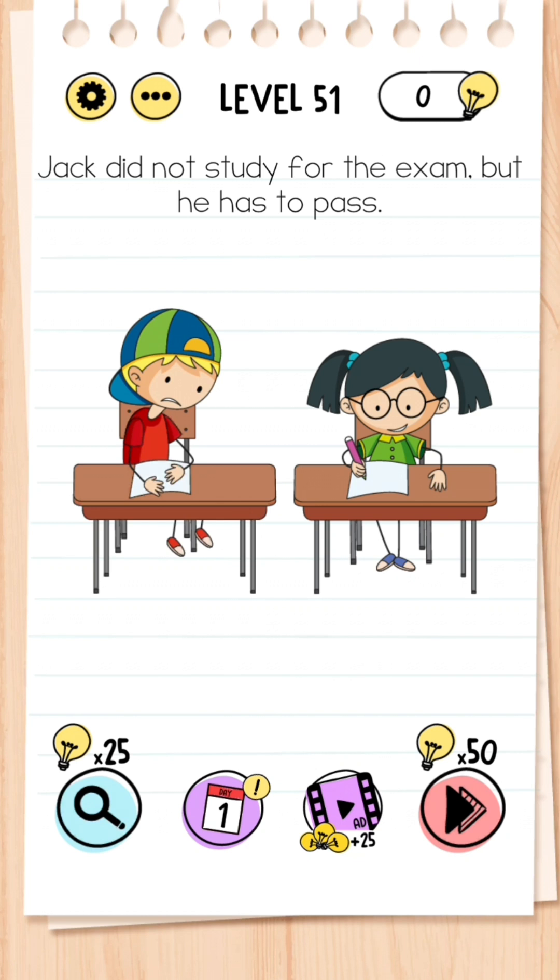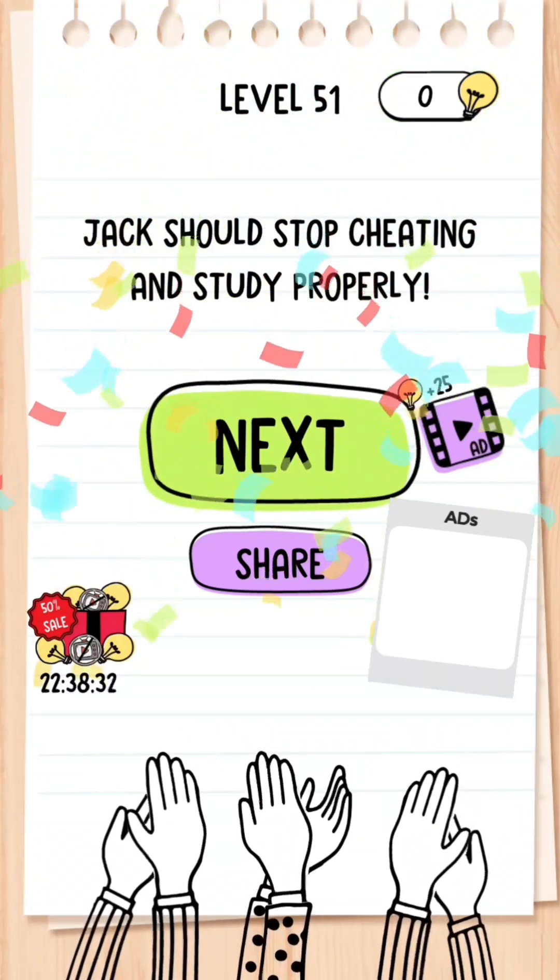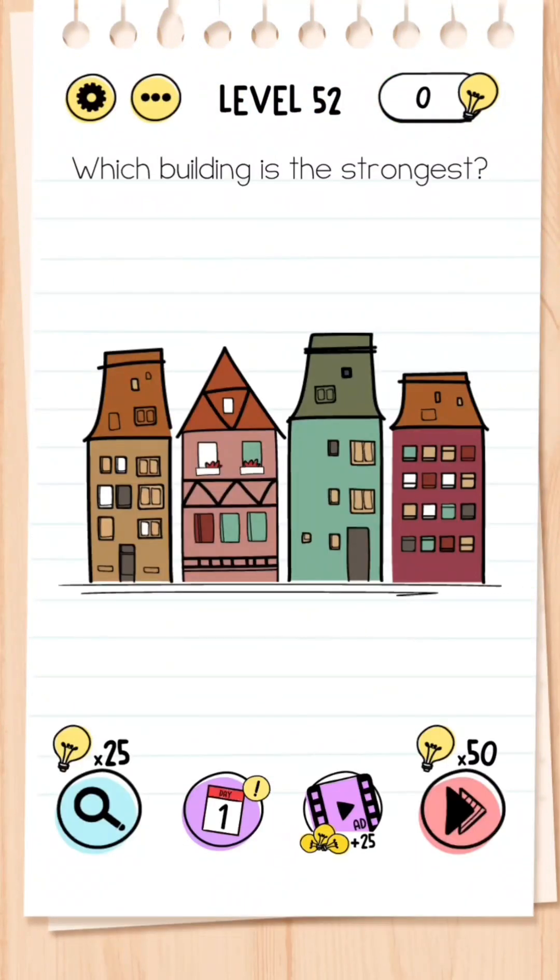Level 51: Jack did not study for the exam — what does he have to do to pass? This is easy — all you need to do is drag Jack's head towards the other paper.